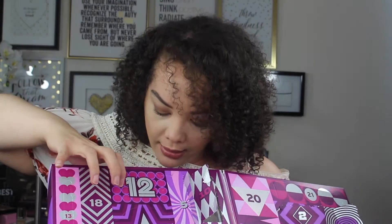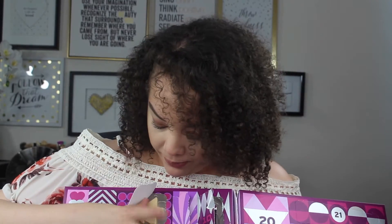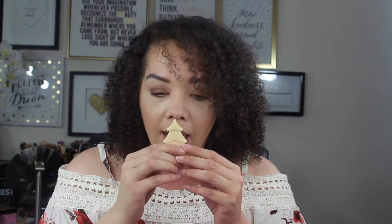We've got number twelve right here behind some polka dots. It's some type of soap because I just got it underneath my nails. This guy is a little Christmas tree and he actually feels like a soap. I know for sure he's a soap and this is going to be so cute to put in my bathroom closer to the holidays. This little guy actually smells like more of a clean soap kind of fragrance.